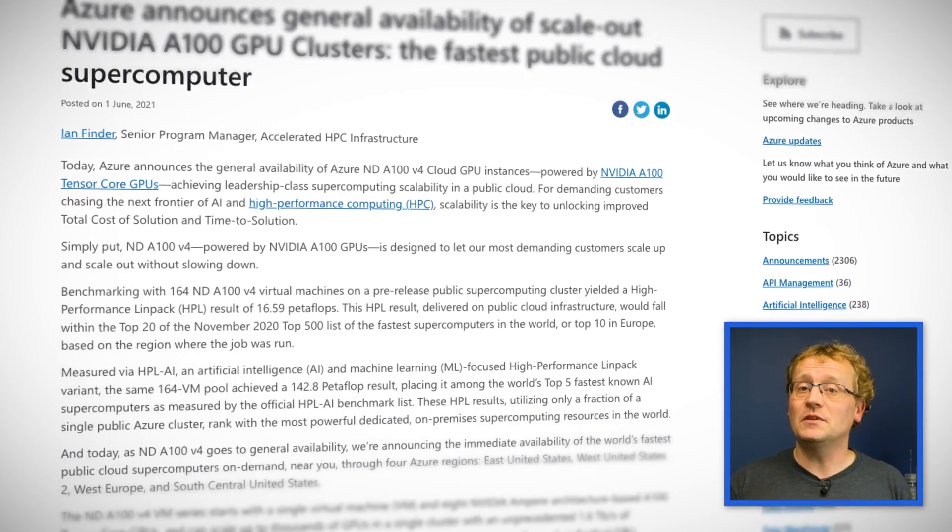Using a lot of maths, the ND A100 V4 cluster can deliver up to 16.59 teraflops of computing power — which is a lot — and it does put it in the top 20 of the most powerful supercomputers in the world and the fastest public cloud supercomputer as well.